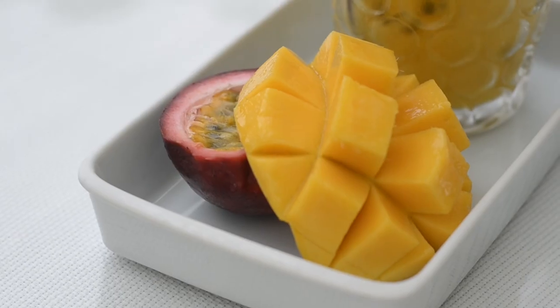I always get the same drink whenever I come to Good Everything. This is the Lift Up Passion. It's made of passion fruit and mango. So yummy.